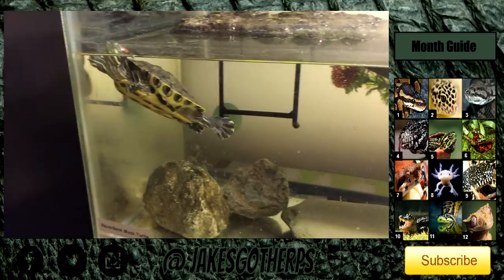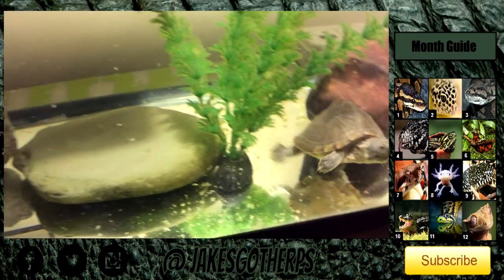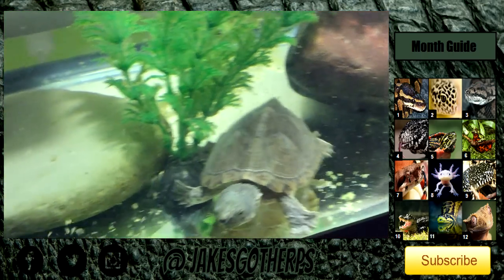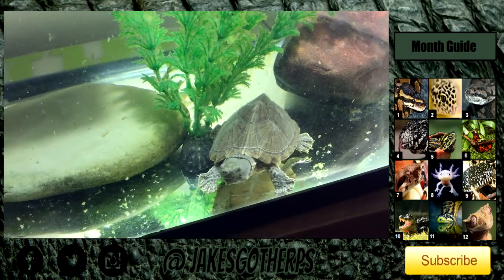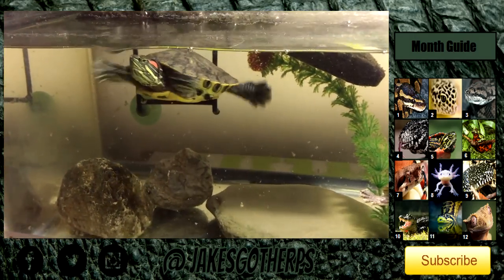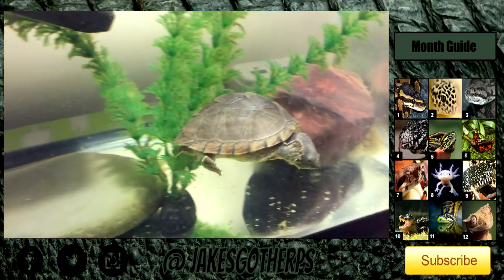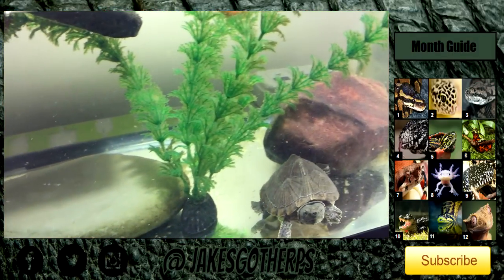Right here guys we have one of the turtle tanks — the smaller one. We have Daario the red-eared slider, and over here we have Franklin the razorback musk turtle — a very awkward-looking turtle but a really cute little guy with his little pig nose. Daario just wants part of the action as usual. They're doing pretty well but getting quite large and definitely outgrowing this enclosure.